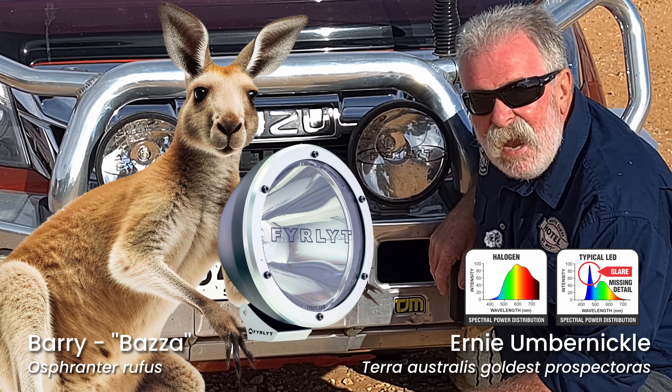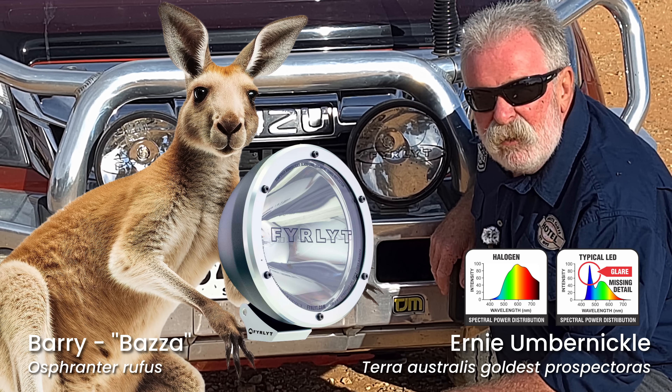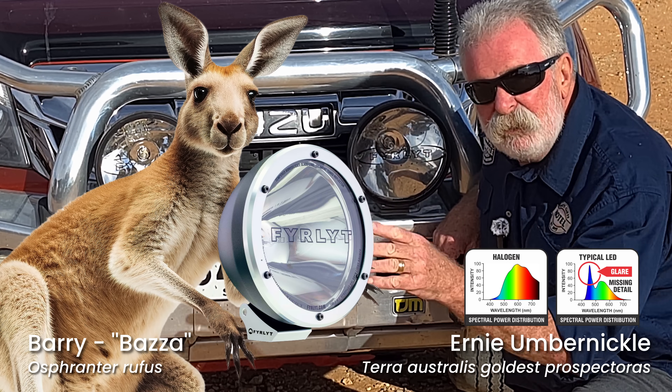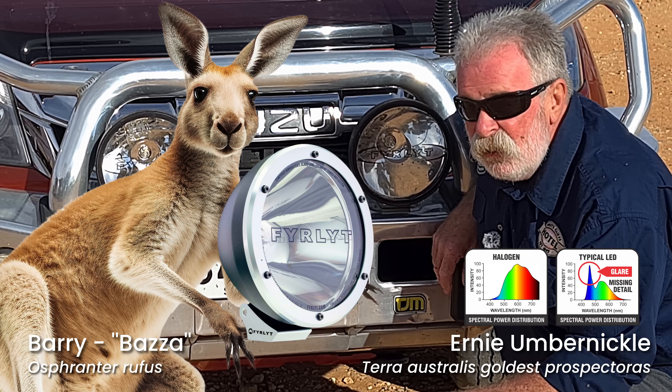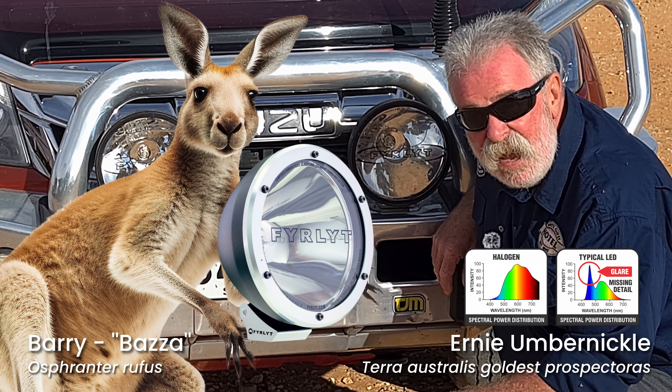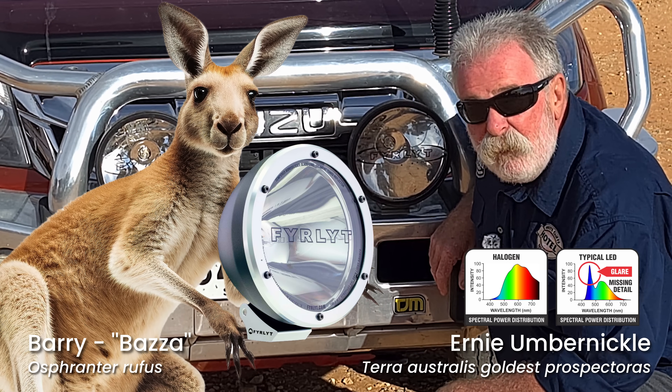These will show up a kangaroo probably around about the 500 metre mark, but I've seen them go about 750 metres in front of you. Lighten up the road, you can see. Safe as houses. These fire lines...